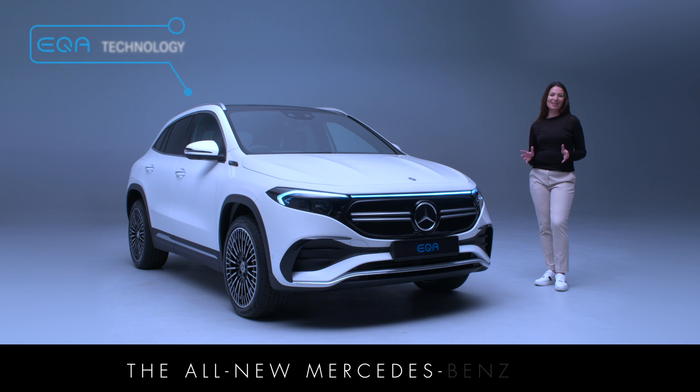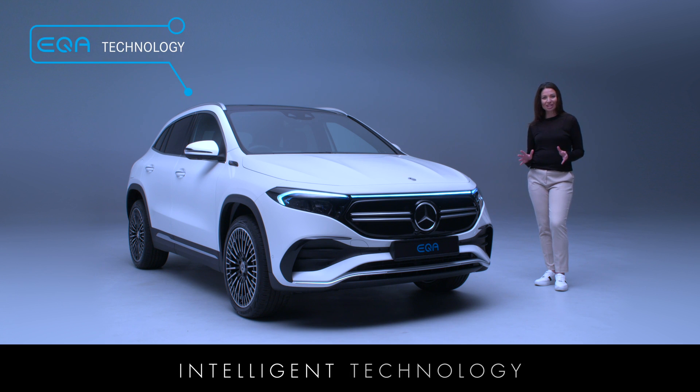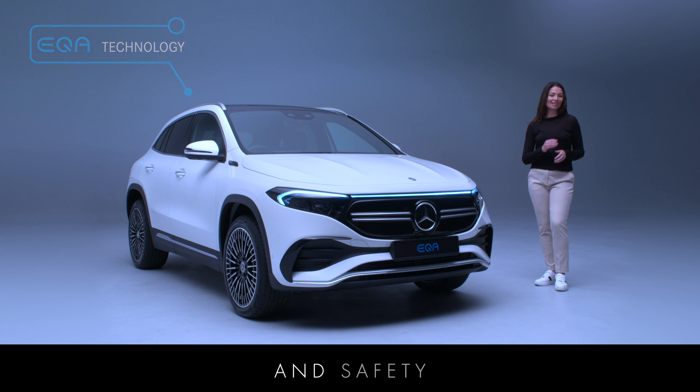The all-new Mercedes-Benz EQA is equipped with a range of intelligent technology designed to make it really easy to use, as well as improving comfort and safety.